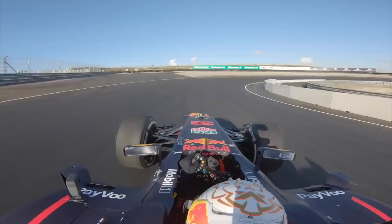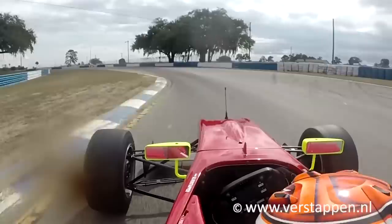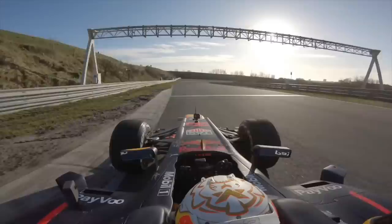Max Verstappen is known as an aggressive, sometimes hot-headed racer who looks like he's always on the limit. But interestingly, his driving style paints a completely different picture. So what is it about Verstappen's driving style that makes him one of the fastest drivers on the F1 grid? How is he extracting the most from his Red Bull F1 car, and how does his style compare to other F1 drivers?